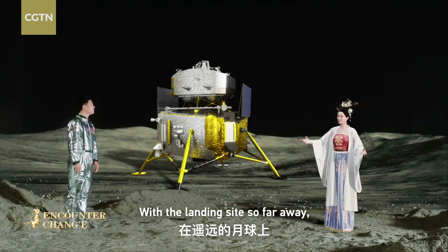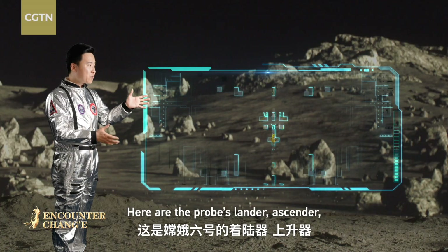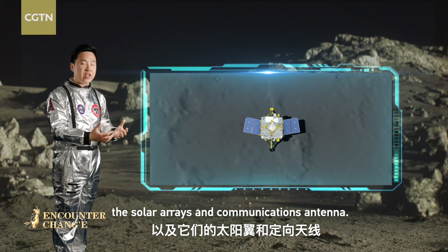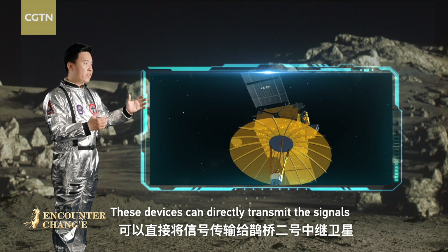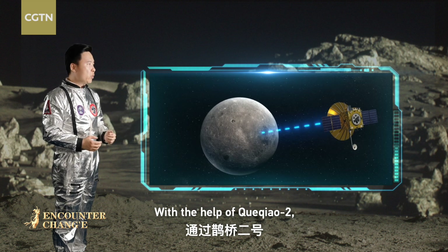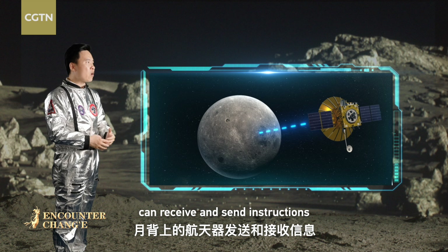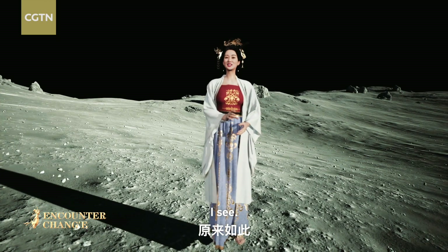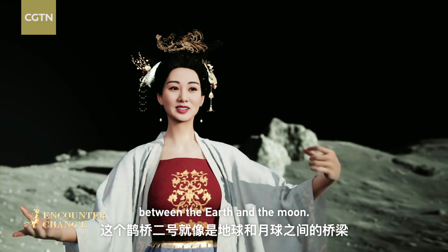With the landing site so far away, how can it communicate with the Earth? Here are the probe's lander, ascender, the solar arrays and communication antenna. These devices can directly transmit the signals to the Queqiao-2 relay satellite. With the help of Queqiao-2, scientists on the ground can receive and send instructions to the spacecraft on the far side of the Moon. So the Queqiao-2 is somehow like a bridge between the Earth and the Moon.